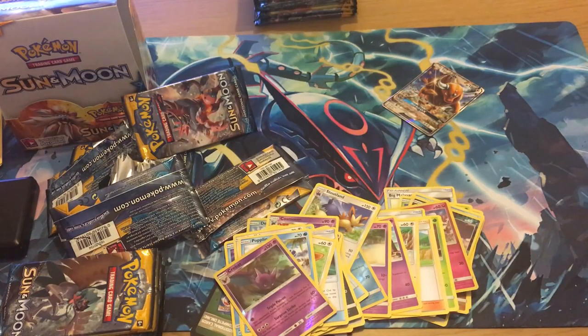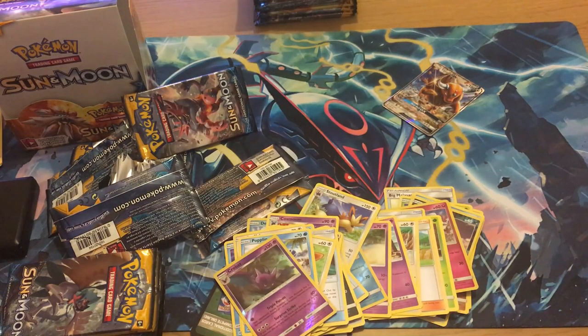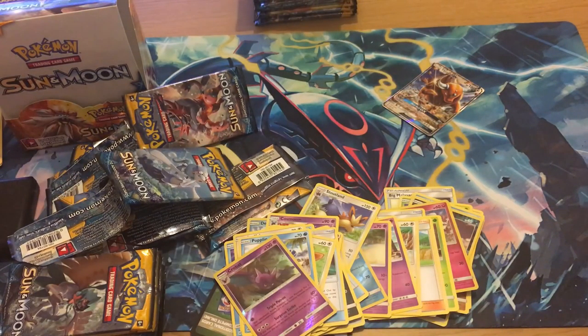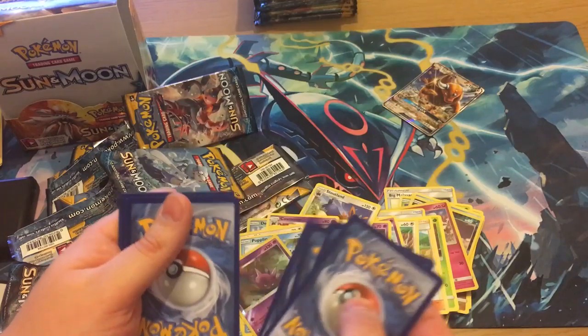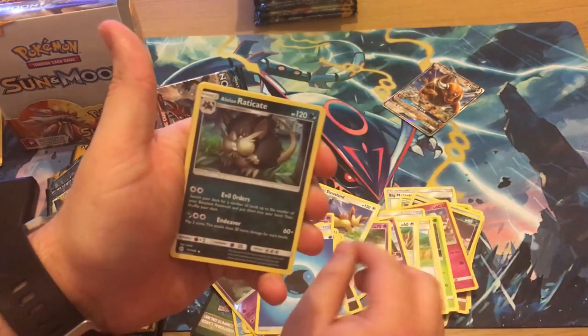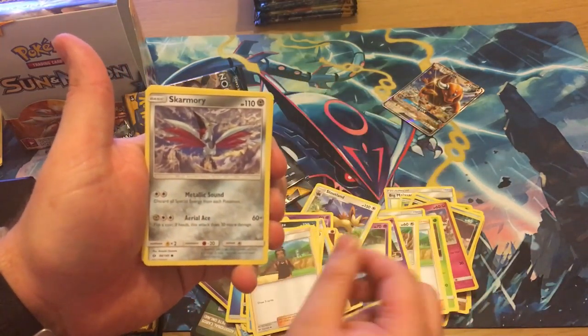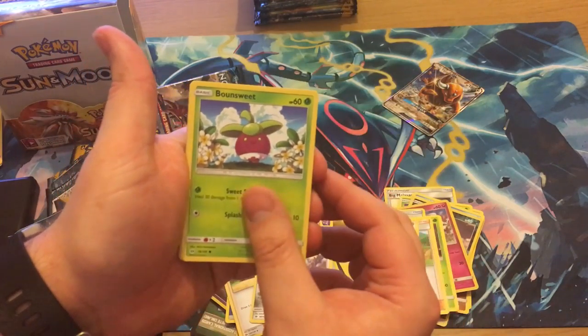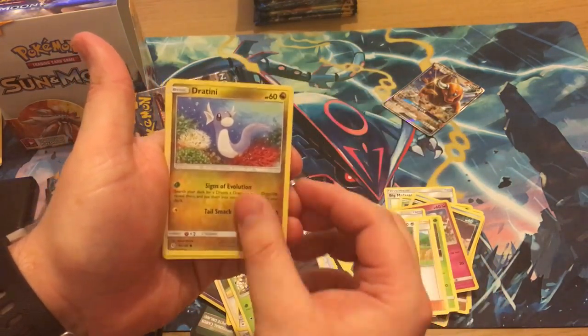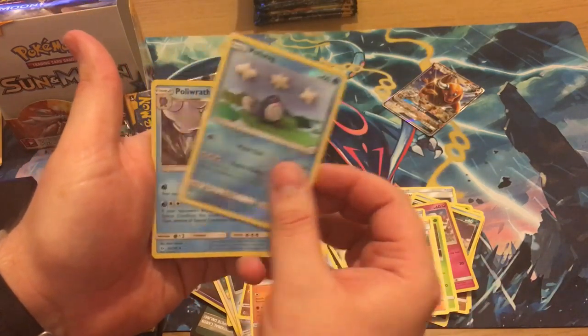This is Luke's first booster box of Sun and Moon. We opened some packs at pre-release but I don't think he's actually bought or opened anything since, so basically every card he pulls he needs. Next pack — probably number five or so — we have a Water Energy, a Raticate, Wishiwashi holo, Skarmory, Bounsweet, Diglett, Dratini, Sandygast reverse, and a Poliwag, plus a Poliwrath holo.